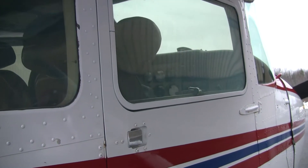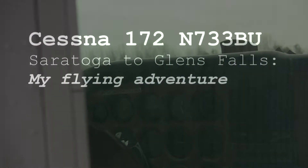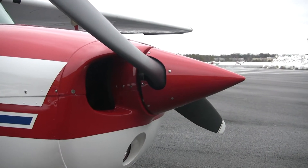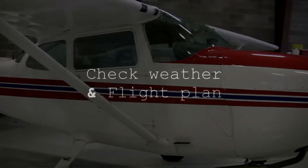This is called a Cessna 172 Skyhawk. They're reported to be the best training plane that there is. The departure airport will be 5 Bravo 2, which is Saratoga County. Our arrival airport will be KGFL, which will be Glens Falls.